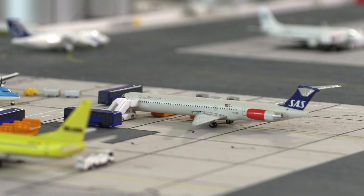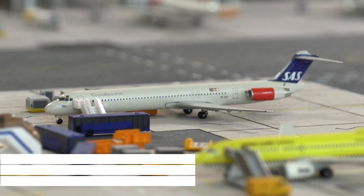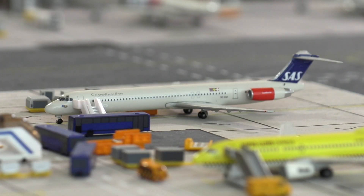Then we have a Scandinavian MD-80, which right now has about 15 minutes left until its scheduled departure. The first load of passengers have already boarded and the second bus with passengers is just about to arrive, while the last luggage is being loaded. An on-time departure to Copenhagen is still possible, although it will be tight.